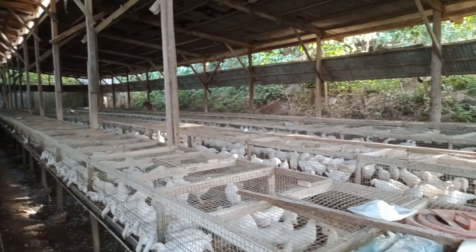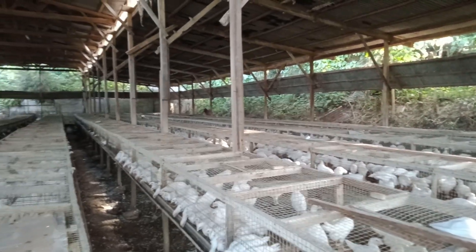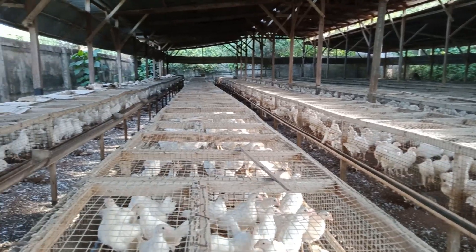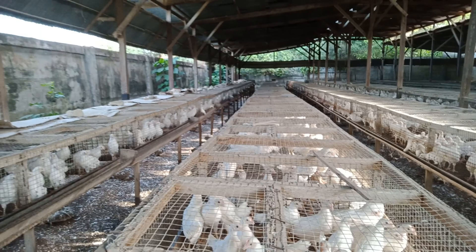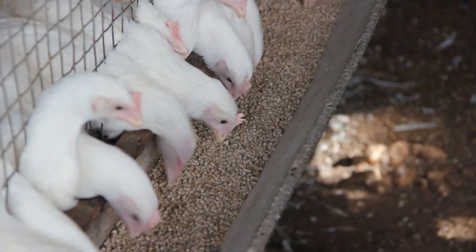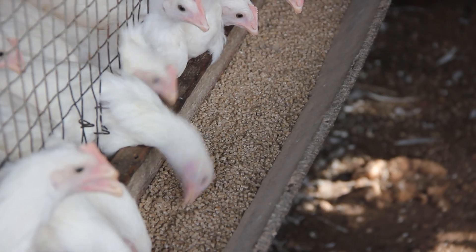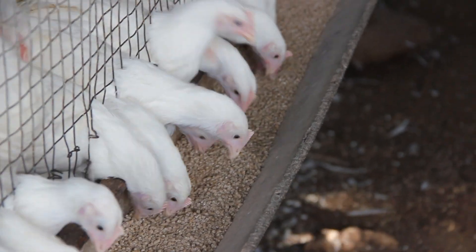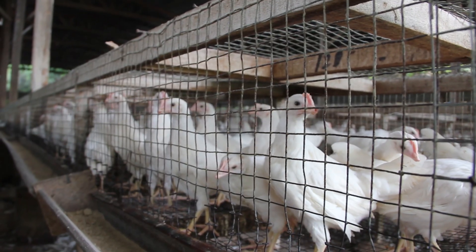On their second stage of development, the birds are transferred to another house known as the growing house, where the flock will spend their next 11 weeks. Eating, drinking, and sleeping is all they do for now. Same as before, they are treated like queens, making them as comfortable as possible.